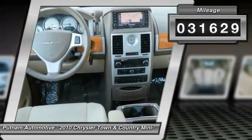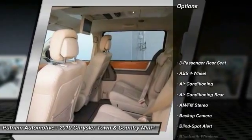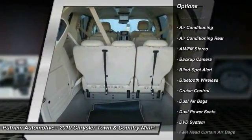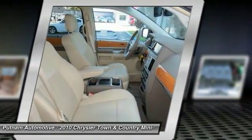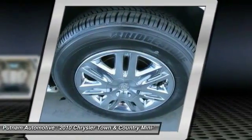This vehicle has less than 35,000 miles. Here are some of this vehicle's great options: premium wheels, heated seats, DVD system, navigation system, keyless entry, traction control, stability control, backup camera, dual airbags, and Bluetooth wireless data link for hands-free phone.